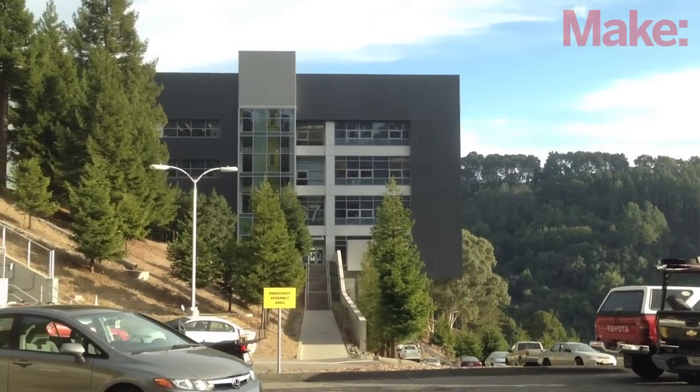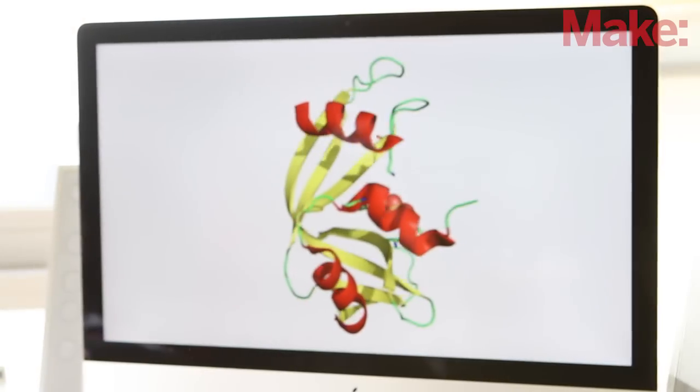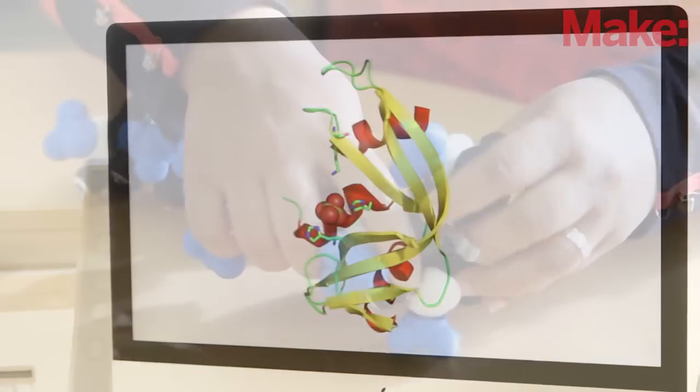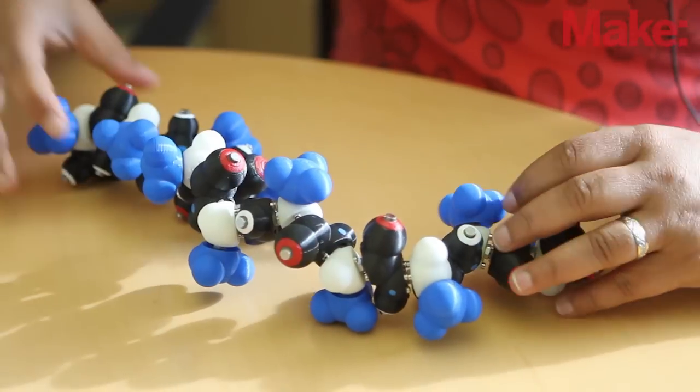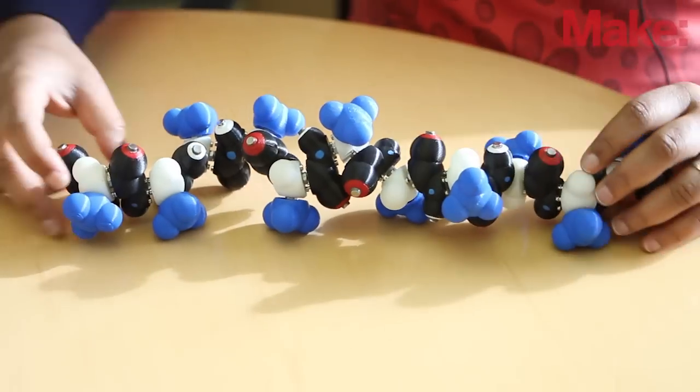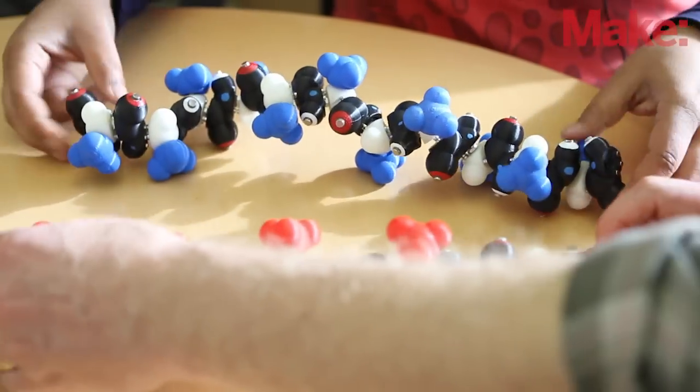We're at Lawrence Berkeley National Laboratory. I'm Ron Zuckerman and I'm Pramita Chakraborty. We are building these molecular models, which are models of polypeptide chains. We worked on a model which can fold and unfold — a flexible model like no one has made so far.